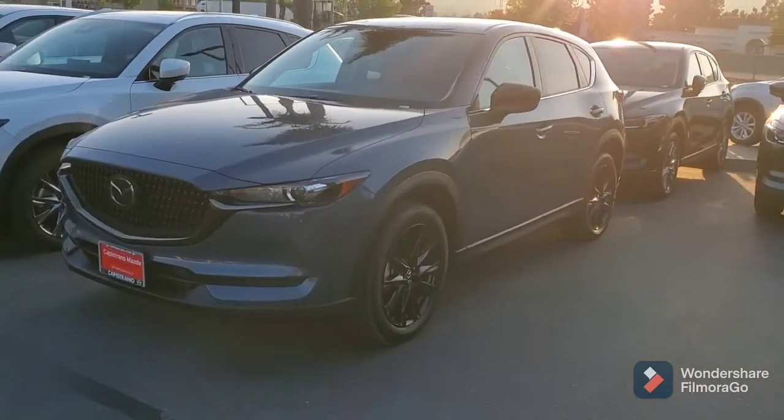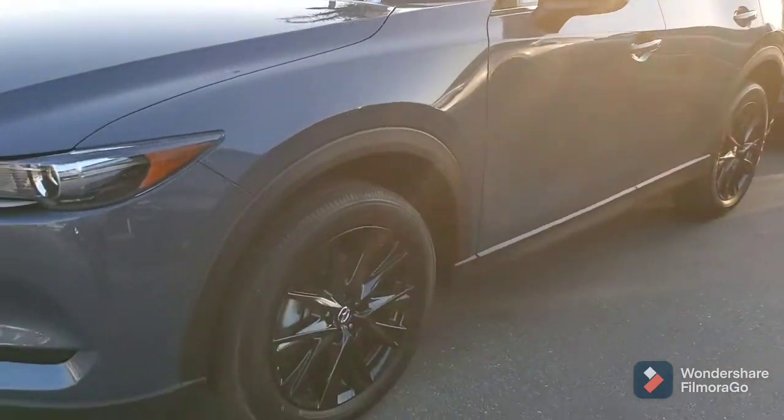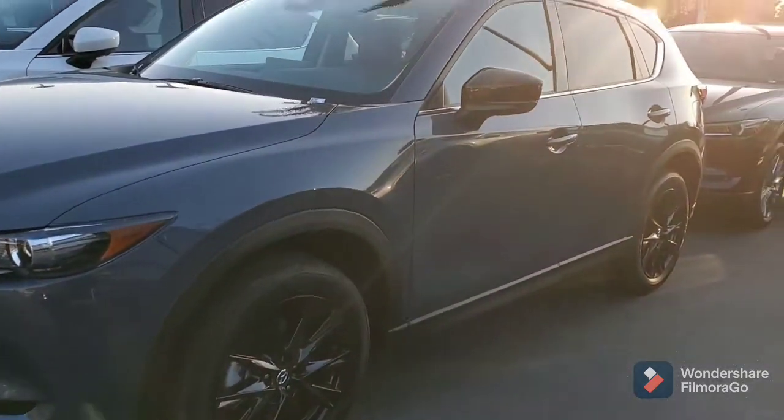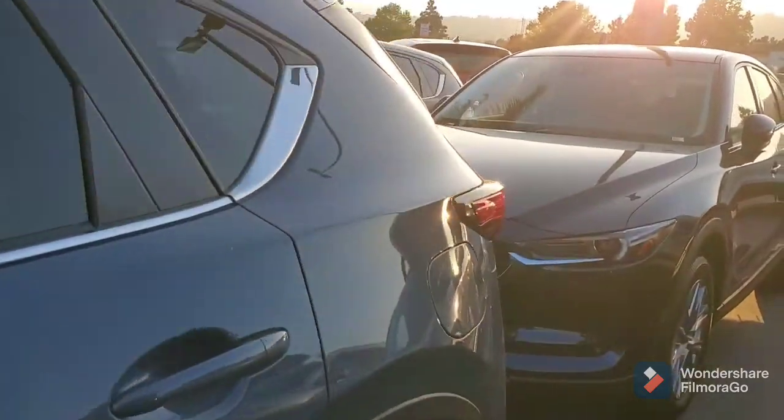As you can see, this is the polymetal. You've got the blacked-out alloy wheels here, powder coated. It is a gorgeous vehicle.